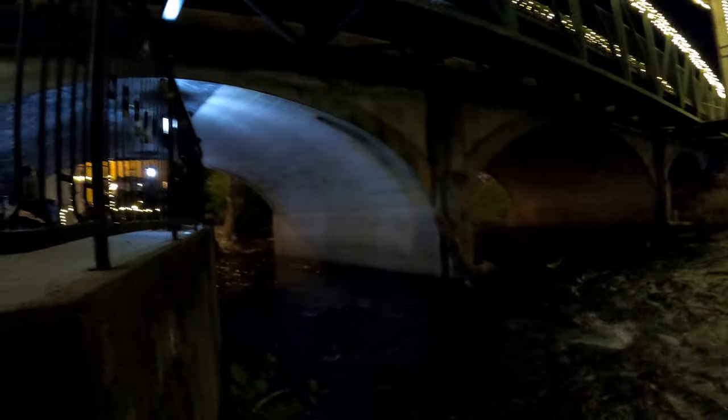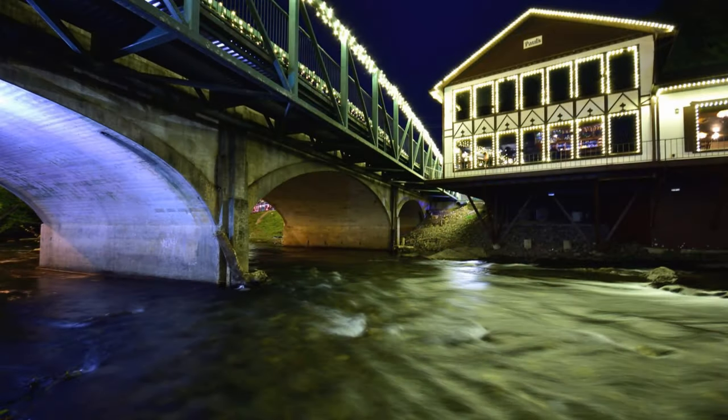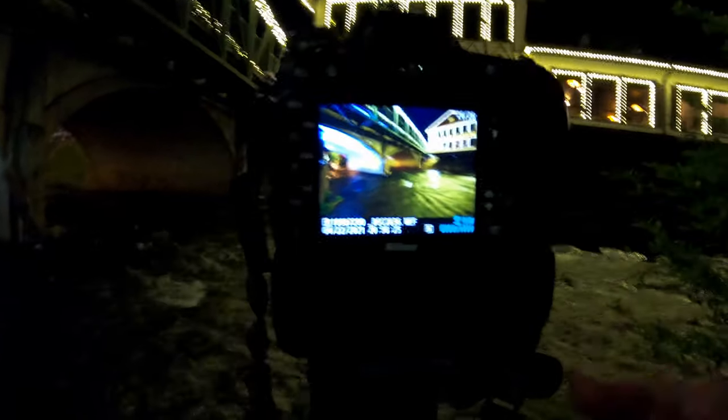If you're not careful, there are some lights on the walkway that can end up in your shot. You can see the light shade on this part, and then this arch here doesn't have the same lighting on it, so it's a little tricky to compose down here.